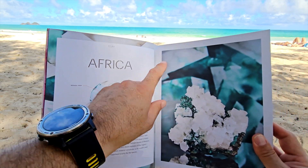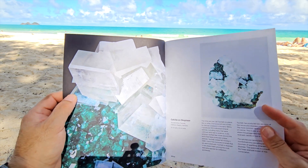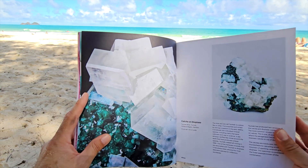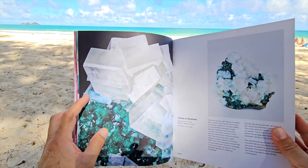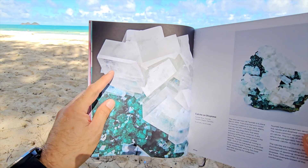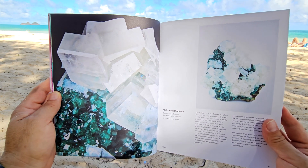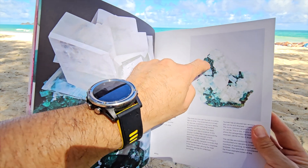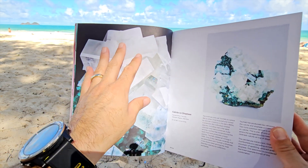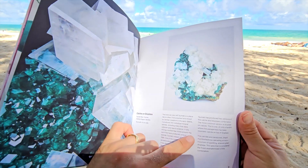That looks like a dioptase — yes, that's a Tsumeb dioptase with calcite on it. Beautiful. Going to the next page, we're focusing on that particular specimen. One thing that their photographer Evan does so well: we've got the full shot of the specimen and then a close-up detail shot right there, which really calls attention to the specimen and makes you look at it in a way you may not have before. This shot is a close-up of just the upper corner, rotated slightly, which gives importance to the composition. And we got some information about Namibia and the Tsumeb mine.